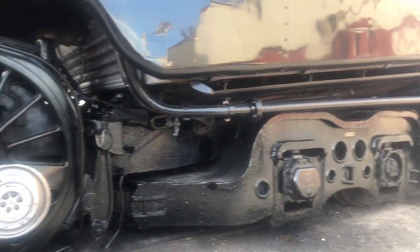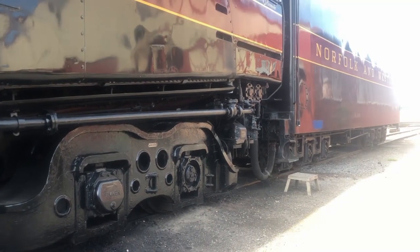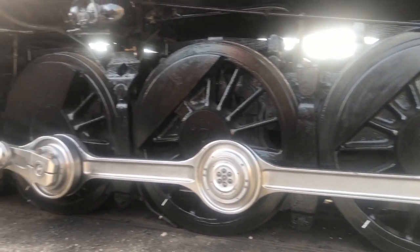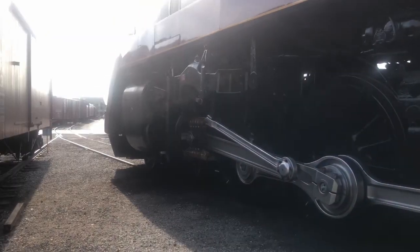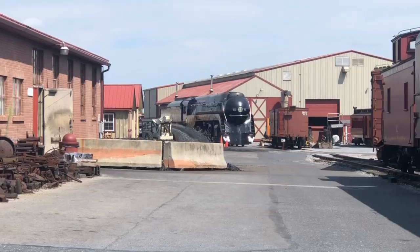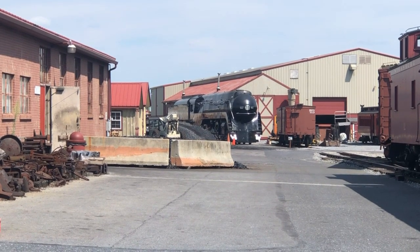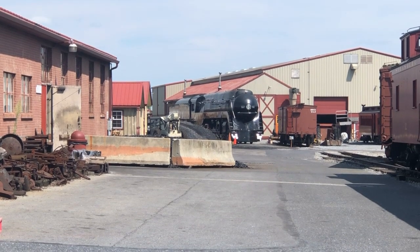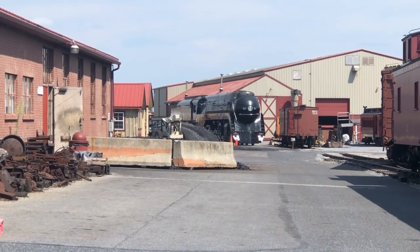The design for the J Class was based on the N Class, which was also a 4-8-4 locomotive. However, it had a larger wheel diameter of 70 inches, which made it better suited for high-speed passenger service. The J Class was able to reach speeds of 100 miles per hour, and on one occasion, a J Class even clocked at 110 miles per hour.